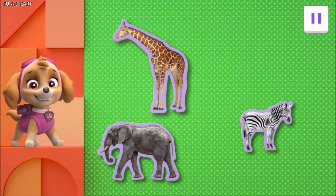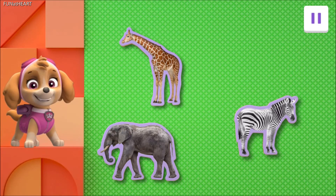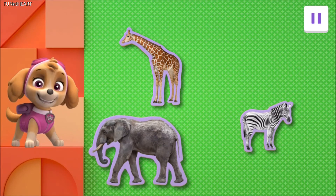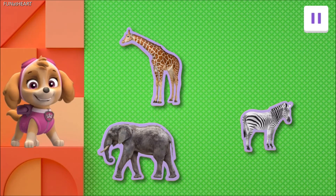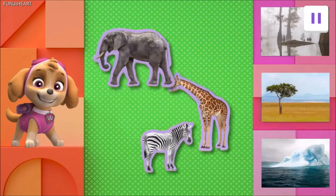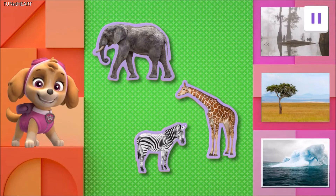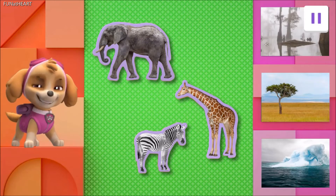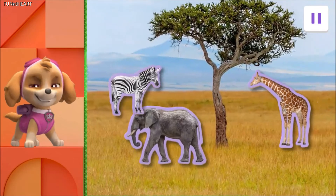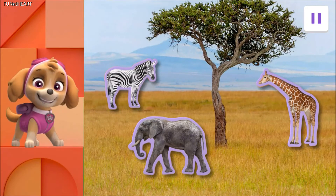Giraffes can eat nearly 100 pounds of leaves and twigs in a day. No two zebras are alike — each zebra's stripes are totally different. Elephants pick up mud and sand with their trunks to use as sunscreen. Now, where do all these animals live? The Louisiana Bayou, the African Savannah, or chilly Antarctica? Tap on the habitat where these three animals live. Exactly right! The grasslands of the African Savannah are where these animals call home.